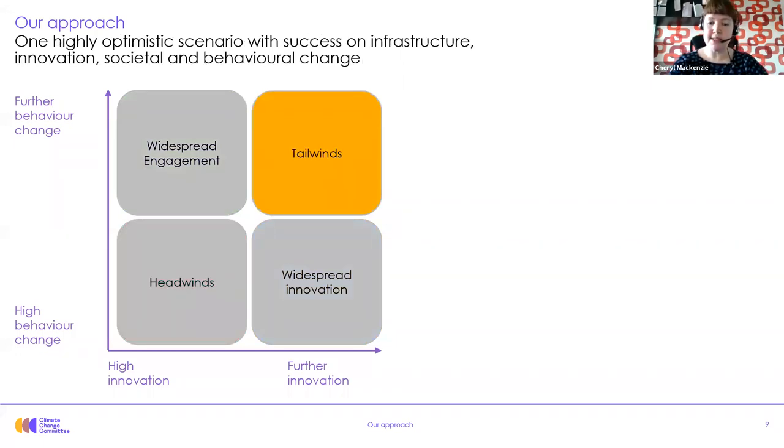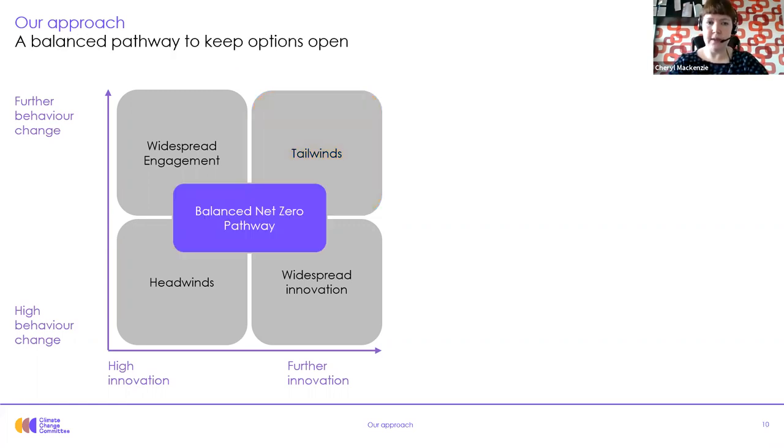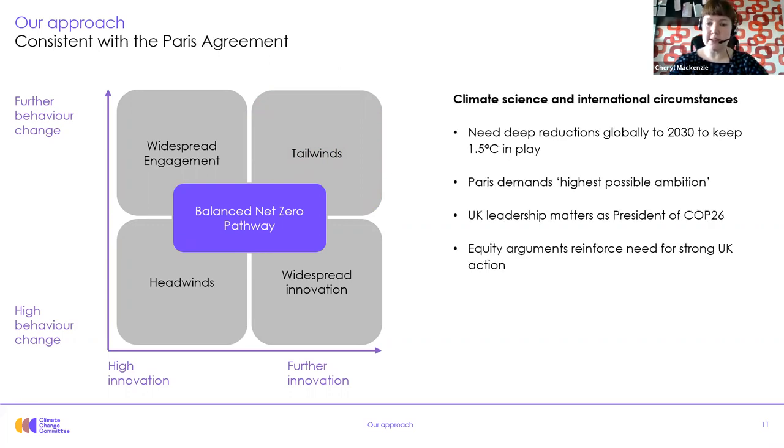The 'tailwinds' scenario takes our most optimistic assumptions about the future world — this scenario reaches net zero by 2042 across the economy. Our balanced net zero pathway is a pathway that underpins the sixth carbon budget. It takes a balanced mix of assumptions about the future and keeps our options open. The balanced pathway is consistent with climate science and our international circumstances, and we need deep reductions to keep 1.5 degrees in play — it's especially important going into 2021 with the UK leading COP26.